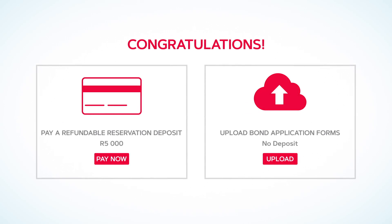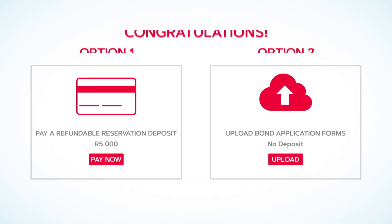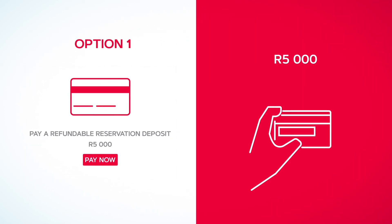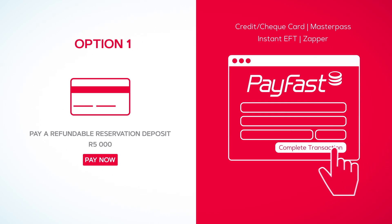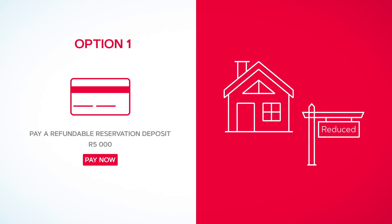You will then be directed to the third step, which is to confirm your reservation. Here you'll be given two convenient options. Option one is to pay a 5,000 rand fully refundable deposit. You'll be guided to PayFast where you can securely complete the transaction and confirm your reservation immediately. This amount will be deducted from the cost of your home automatically.